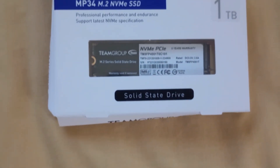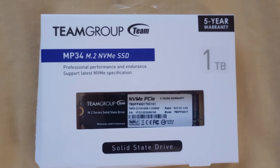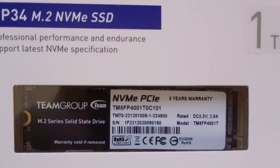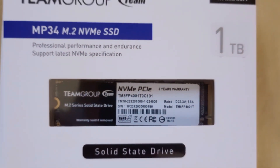Hello everyone, this is GameFrost, and in today's video I will be showcasing the 1TB MP34 NVMe Drive by Team Group. Is this SSD worth under $60? Let's find out.